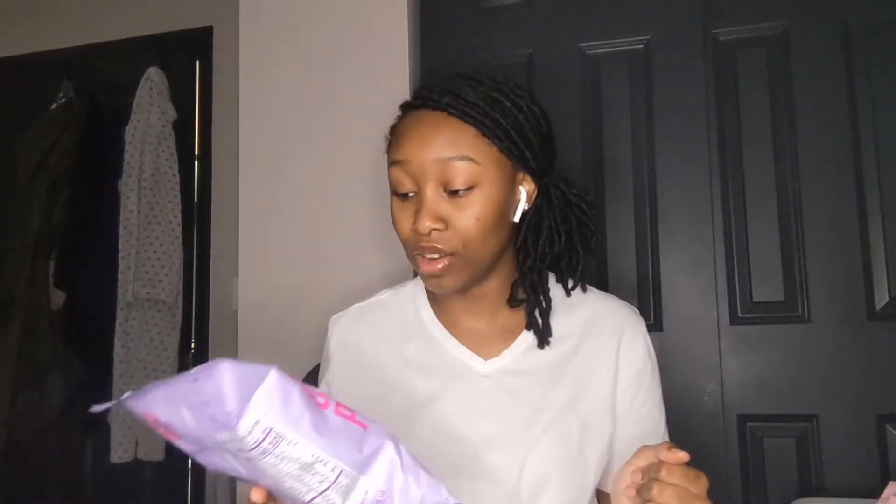I got some Boom Chicka Pop popcorn, and this popcorn is so good — it's the sweet and salty kettle corn one. If you've ever eaten this, comment down below. This is my favorite. If you've ever seen the humongous bag, I once ate the whole bag in like two days, which you'll understand why that's a problem if you look it up.